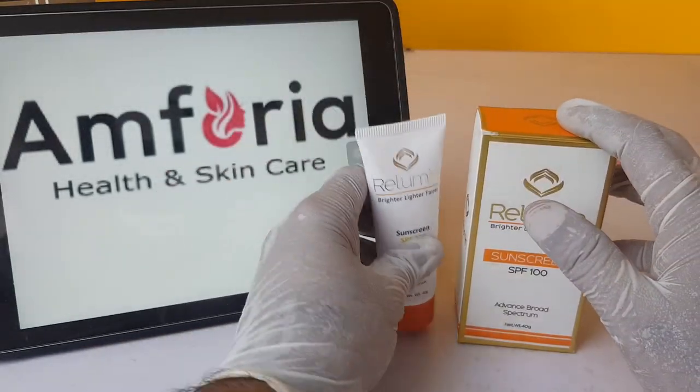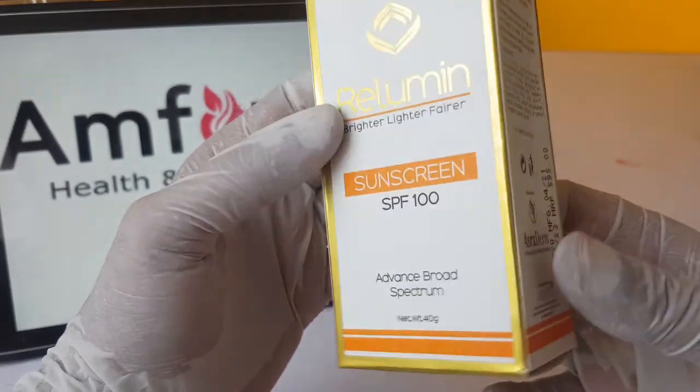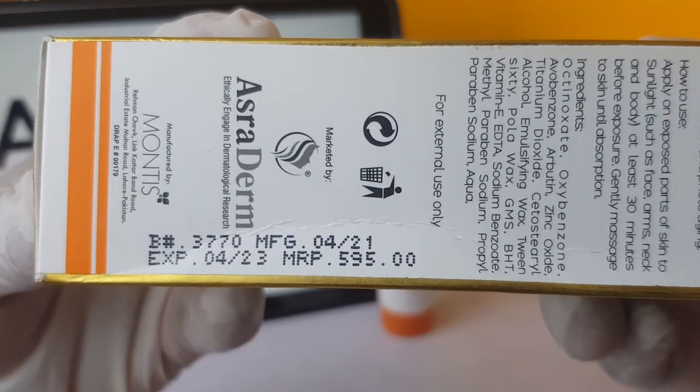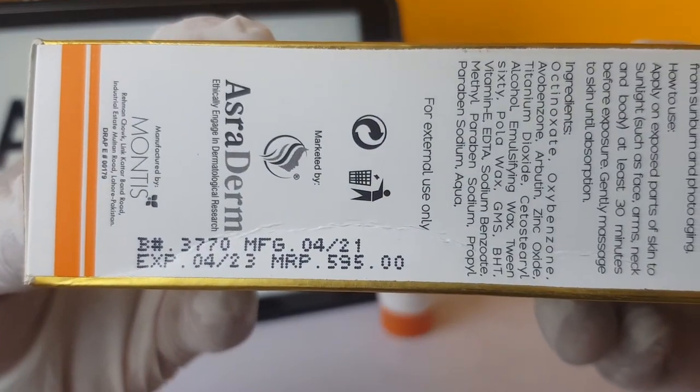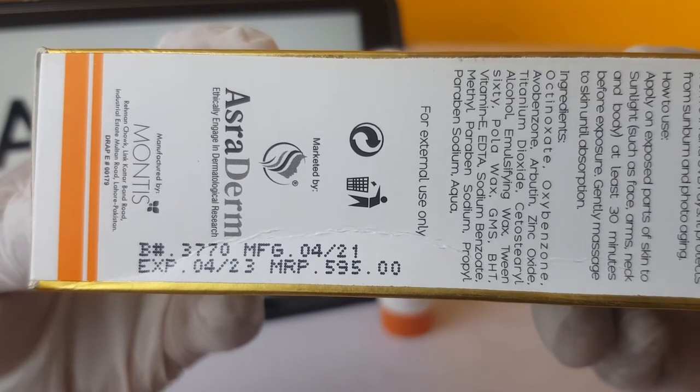Montes is the brand label. The price we are charging is 595 rupees only at emforia.pk.